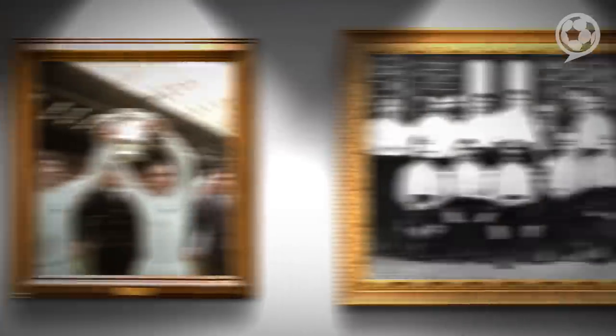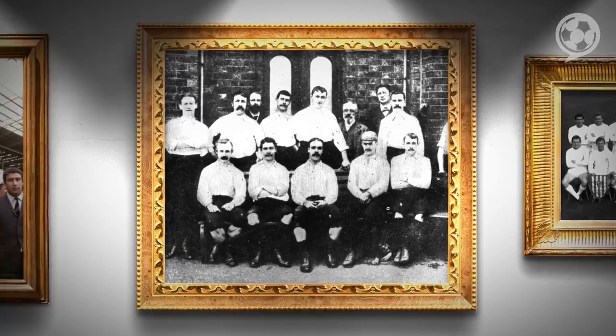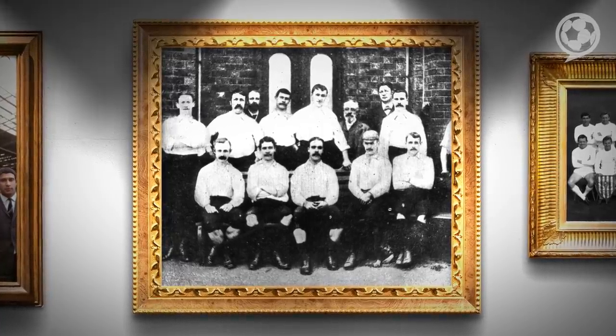A dark blue jersey, white breeches, dark blue stockings and, to top it off, a little cap. That's right — they didn't adopt the now famous white shirts until 1898, and that was only because they wanted to look like Preston North End's Invincibles.